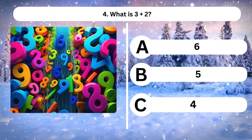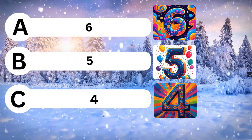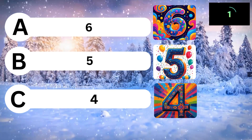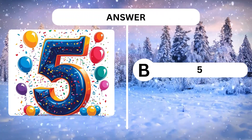Question 4. What is 3 plus 2? A, 6. B, 5. C, 4. Answer is B, 5.